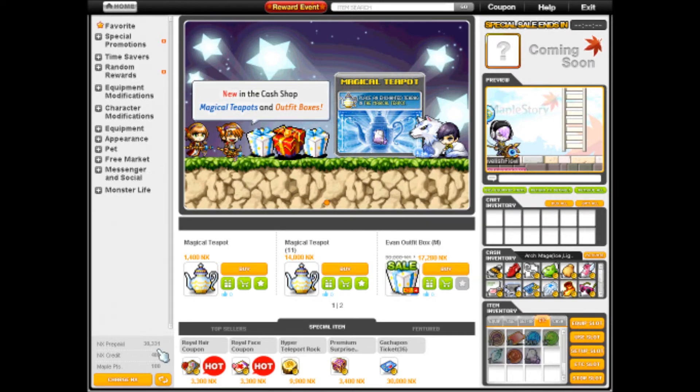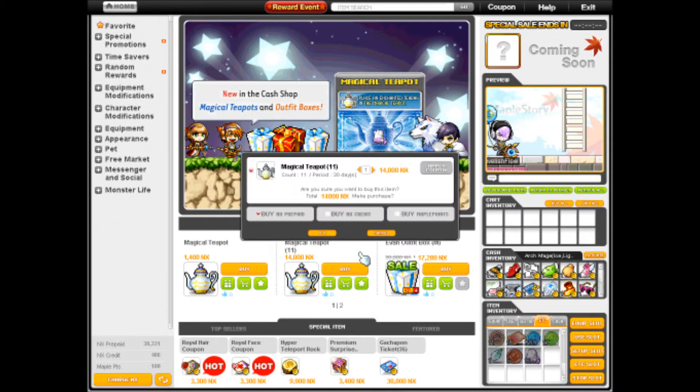That's a lot of time for 12 enchanted teabags, so I'm just going to be getting 11 of these. The thing that kind of sucks is that you can't use NX Credit to buy these. Apparently something happened back when there were Philosopher Books and they made it so you can't use NX Credit, so I had to go NX Prepaid, which wasn't that hard for me.